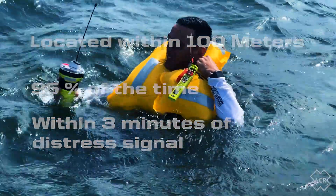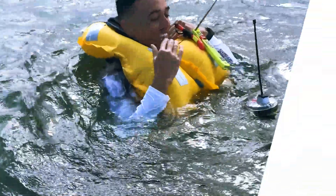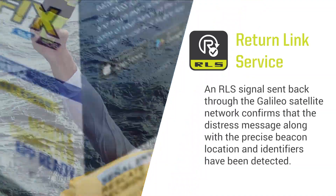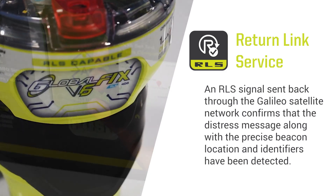In addition to shorter rescue response times, the GlobalFix V6 offers survivors vital reassurance in a life-threatening emergency via the inclusion of Return Link Service, or RLS technology. RLS tells whoever activates the EPIRB that their distress message has been delivered and their location detected.